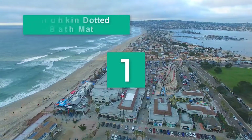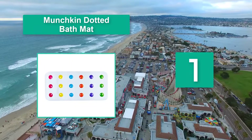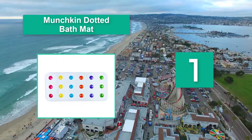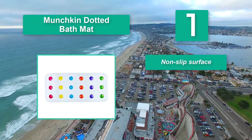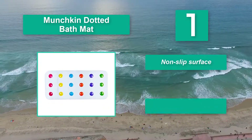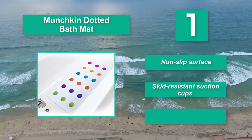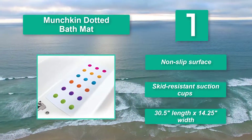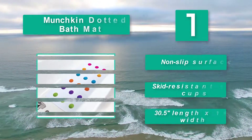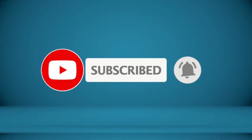Number 1: Munchkin Dotted Bath Mat. For receiving every update, please subscribe and click the bell icon below. For more information about these products, check the video description. Thank you very much.